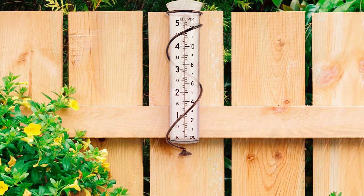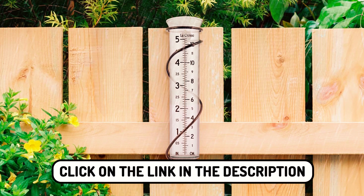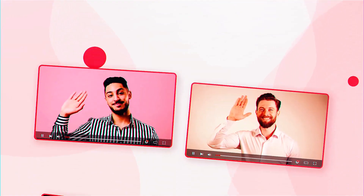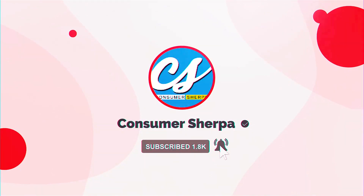Read on to find out. When you find that rain gauge that seems to fit for you, quickly click on the link in the description for more details about the product. For more videos reviewing household items like this one, subscribe to our YouTube channel.